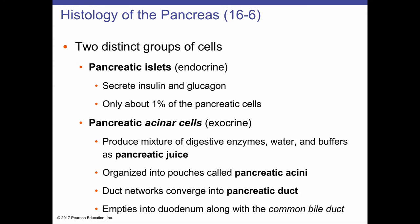There are two distinct groups of cells in the pancreas. There are pancreatic islets — also known as islets of Langerhans — which are endocrine cells containing alpha cells, beta cells, and other cell types. The alpha cells produce glucagon and the beta cells produce insulin. These islets account for about 1% or less of pancreatic cells, but they play an incredibly important role.